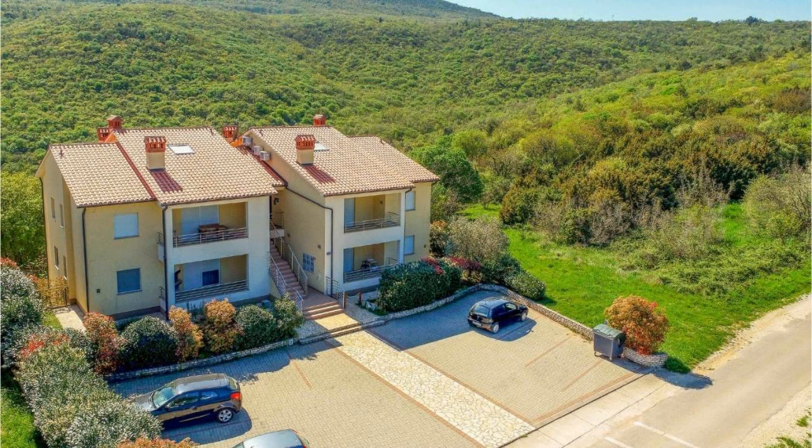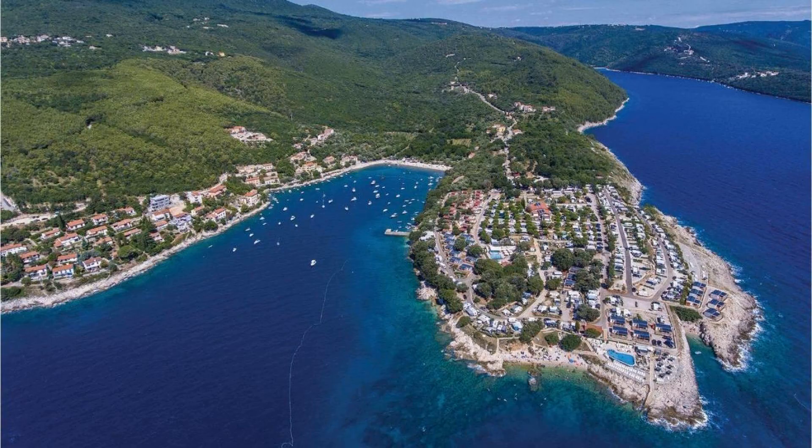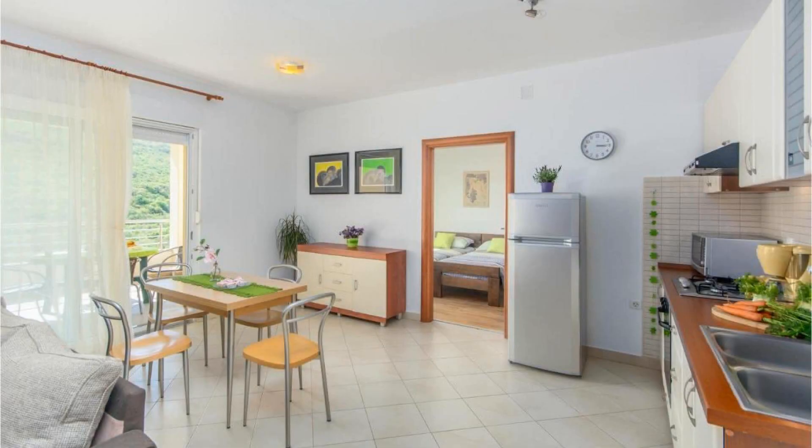The property accepts major credit cards and reserves the right to temporarily hold an amount prior to arrival. If you have already visited this property, please share your experience in the comment box. For booking or more details, check the link in the description box.